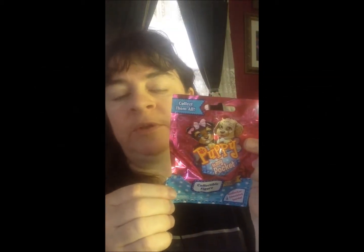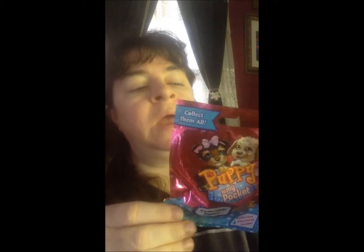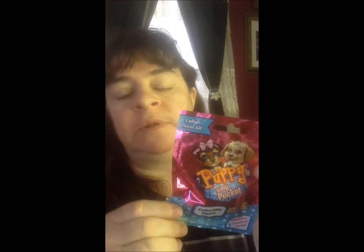Hi, this is Sherry Ann Richardson from ExperimentalHomesteader.com. I do want to tell you before I begin that I did receive this item for free in exchange for my honest review. All opinions are my own.